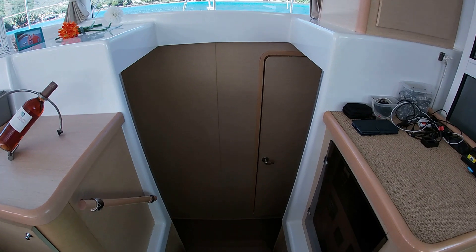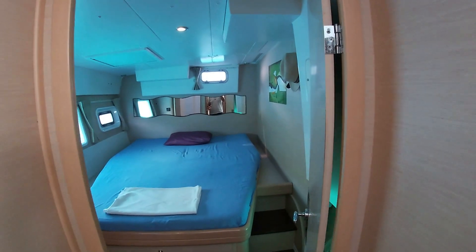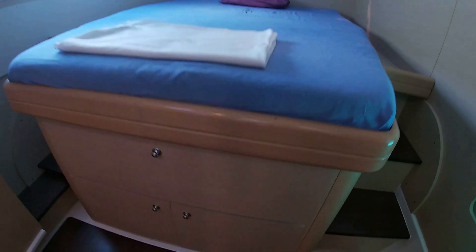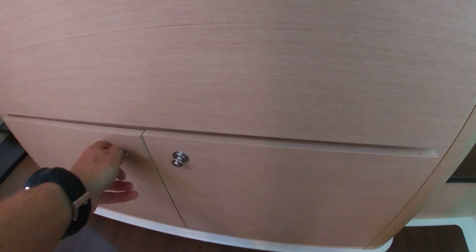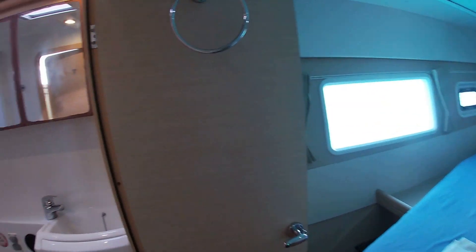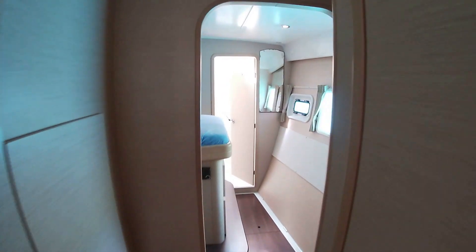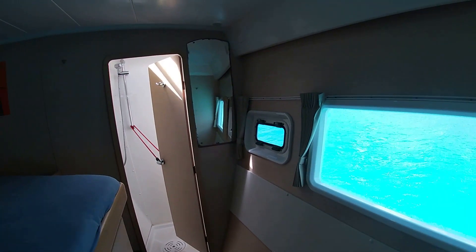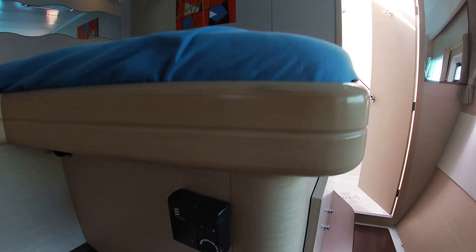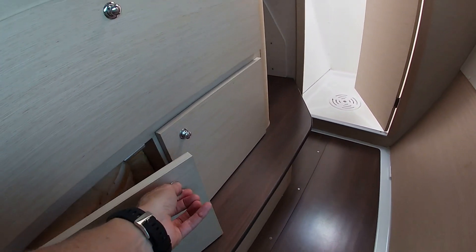Heading down into the port hull, the boat is a four-cabin version — four double cabins. Here we go into the aft cabin: a semi-island bed with lots of space to walk around, an ensuite bathroom, storage space under the bed, and access to the battery control panel. The second double cabin has a similar configuration — double bed, semi-island style with ensuite bathroom. The boat is also equipped with a heating system with controls in each cabin, plus the classic under-bed drawers for extra storage.